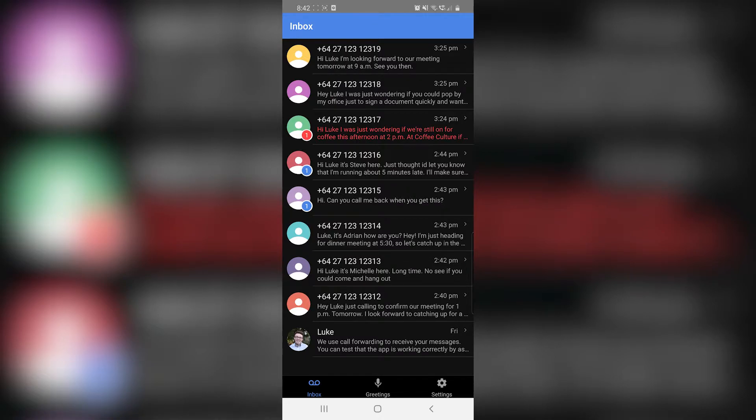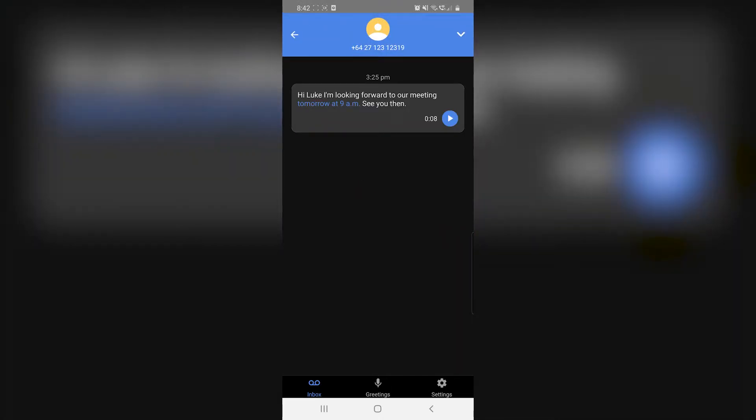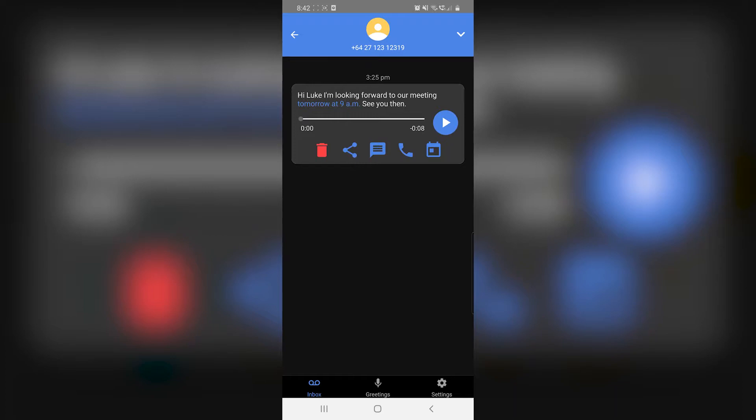Using this platform, your voicemails are converted to text and displayed in an interface that looks a lot like email. With voicemail to text, you can get the gist of incoming messages at a glance. Now, speech recognition isn't perfect, so if the message is hard to understand, simply tap it and hit play to listen.